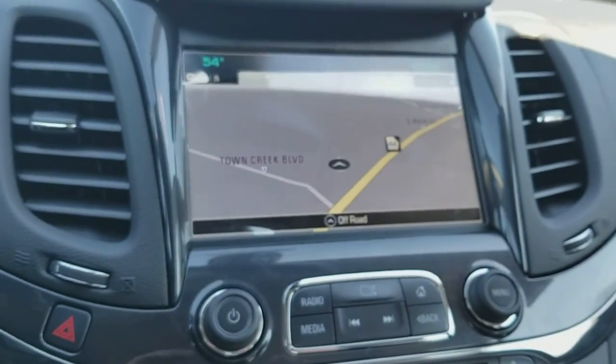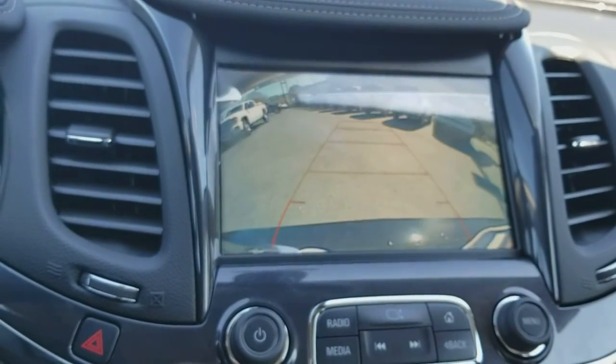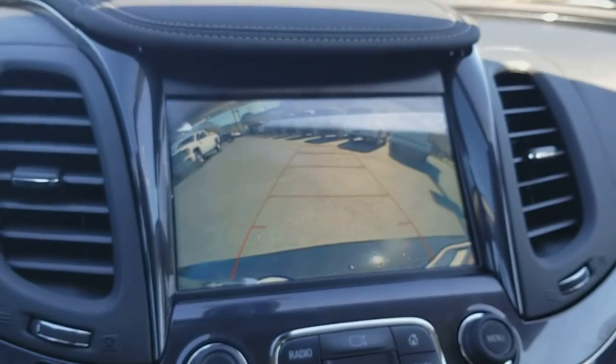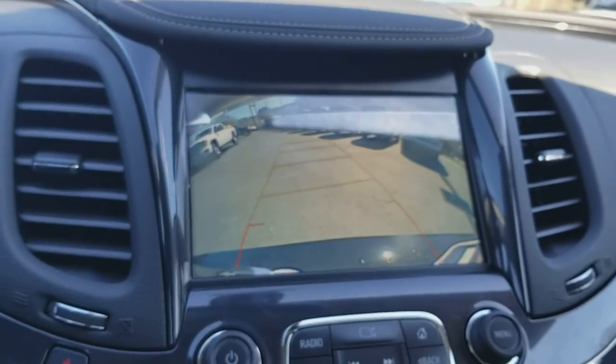Huge screen with navigation — this is going to have your backup camera as well. Put this thing in reverse, look at that. If you back into something, you're doing something wrong. When you're backing up and turn the steering wheel, it'll guide you and show you where you're going.